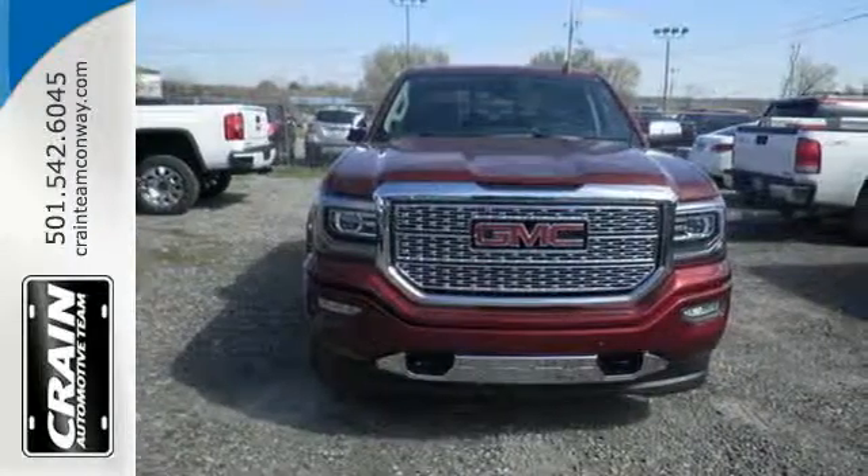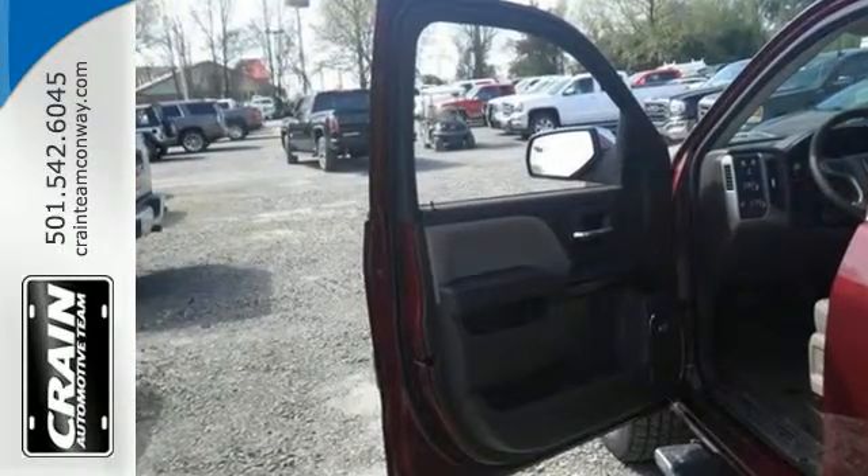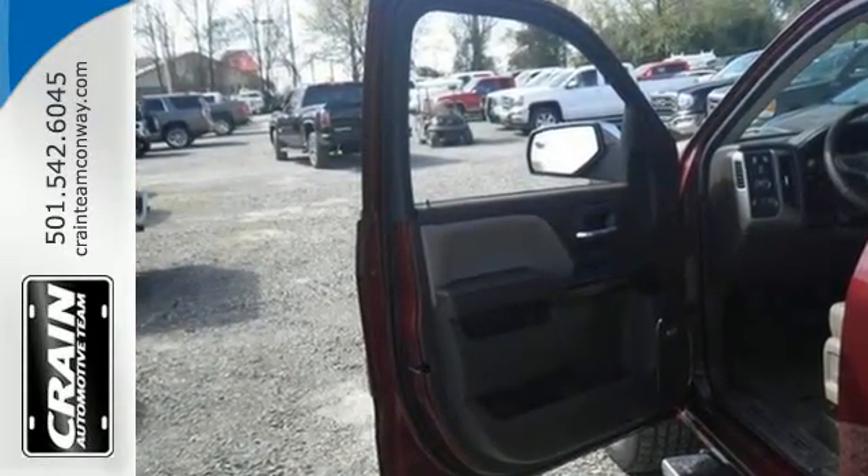This truck offers a premium driving experience with GMC signature LED lighting and color touch radio. Use the corner step rear bumper to easily load up the bed, then secure your cargo with eight total tie-down hooks and four movable upper tie-downs.